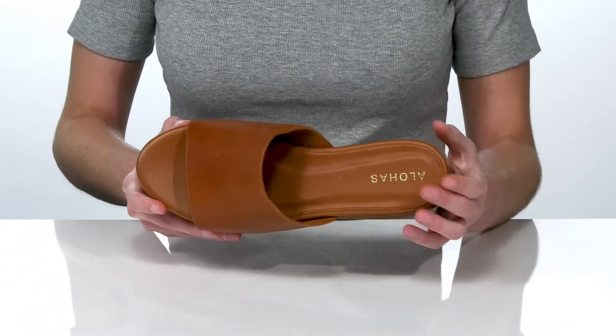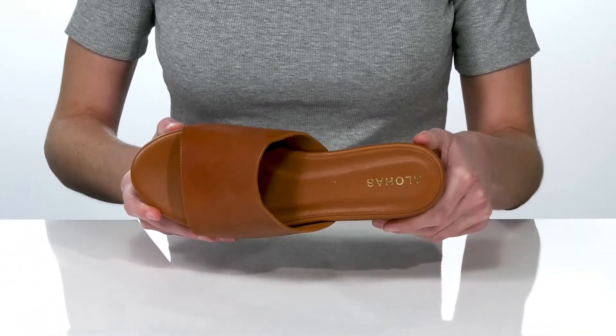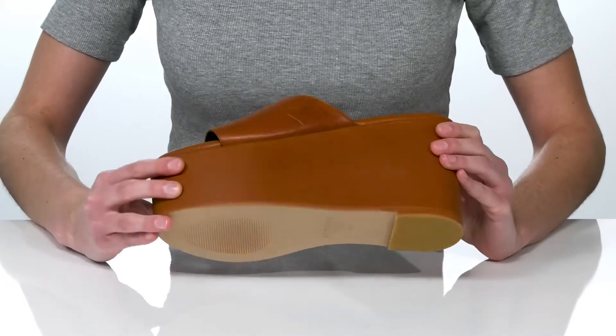have a leather lining inside, along with a lightly cushioned footbed for comfort. It all sits on top of a textured outsole.